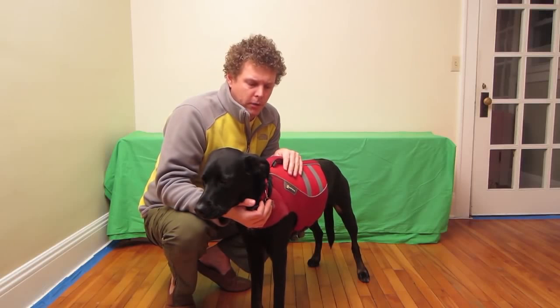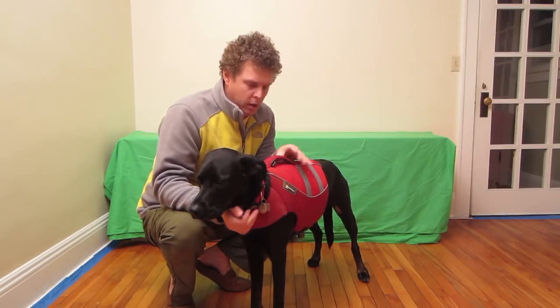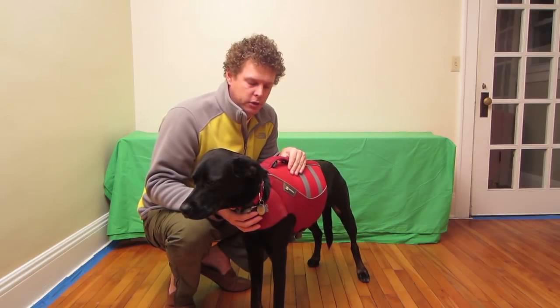Bird Knows Best. You clicked on this review because you want to know more about the Ruffwear Canine Float Coat. This is a high quality life jacket designed for your dog.